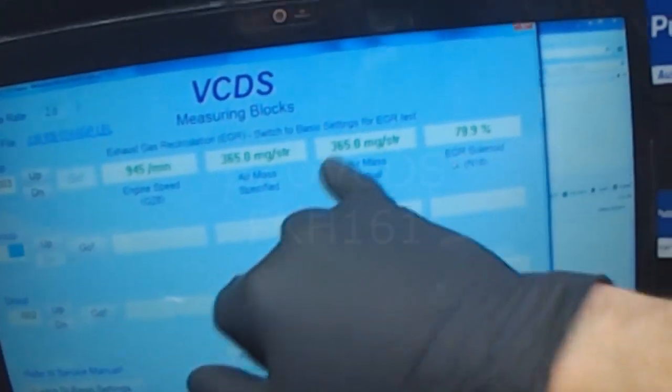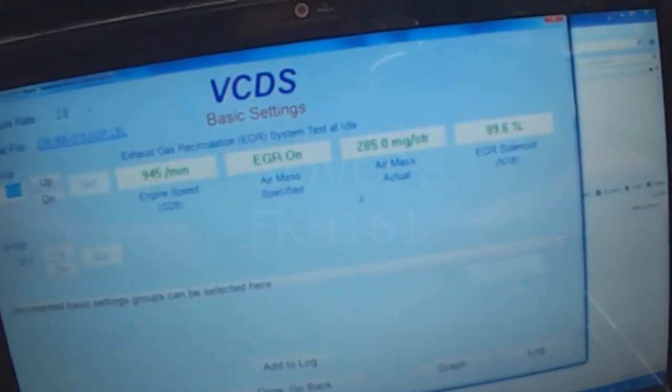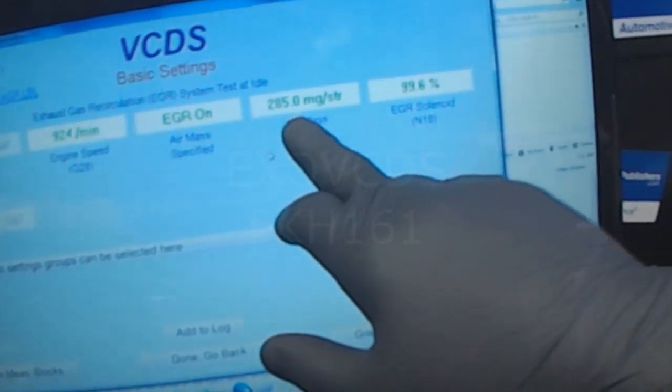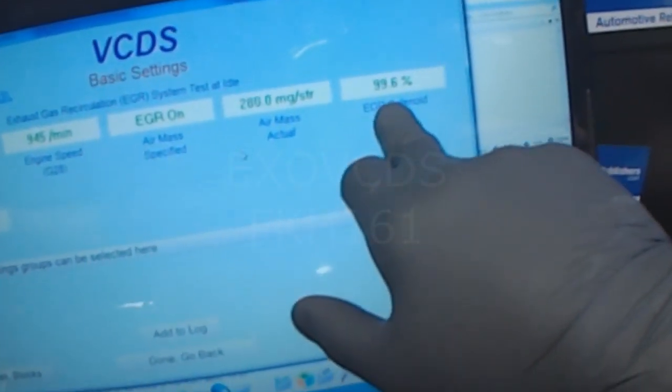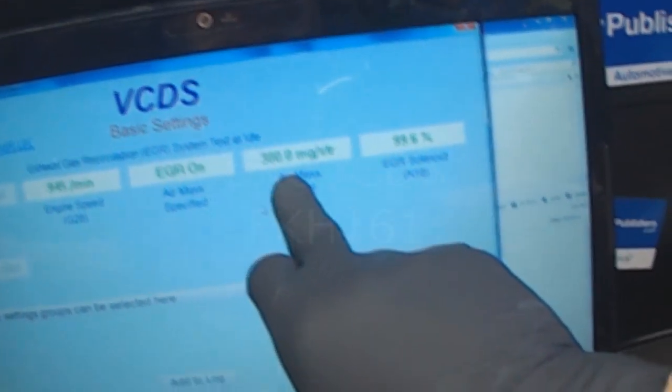Now with this replaced, these values match. Going into basic setting — EGR is on, so that's low. EGR is going to go off, and you'll see this go to zero, and then that comes high.